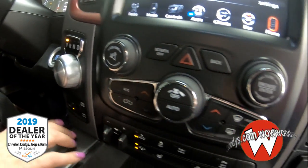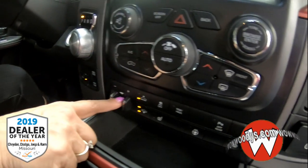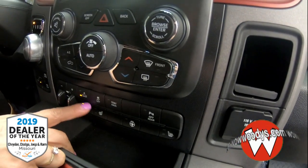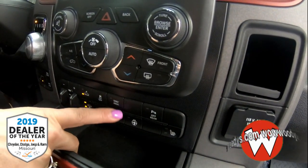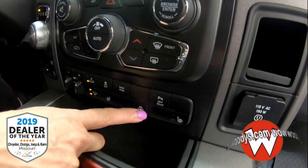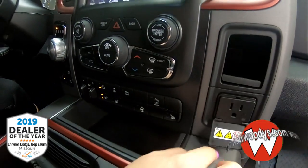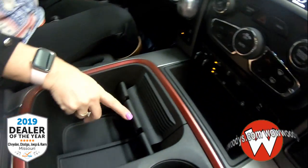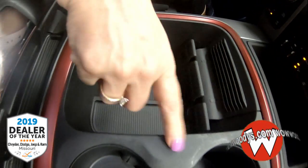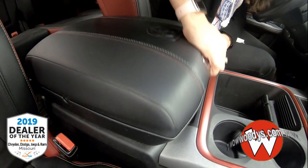As we come down, you have an 8-speed automatic transmission. You have your transfer case, trailer brake controller, heated and cooled settings, and suspension controls so you can raise and lower the suspension. You also have traction control, tow-haul mode, and sensors you can turn off. There's a 115-volt outlet, a wireless charging pad, a DC adapter, cup holders, and a really nice center leather-wrapped console with Ram Head badging.